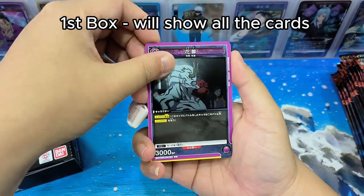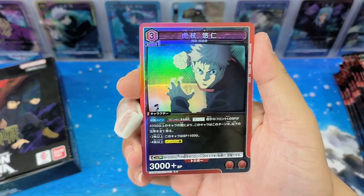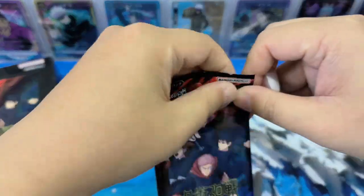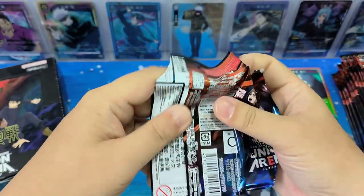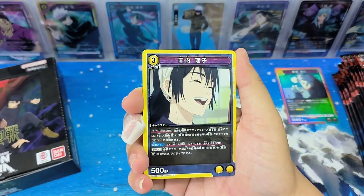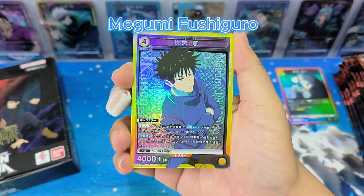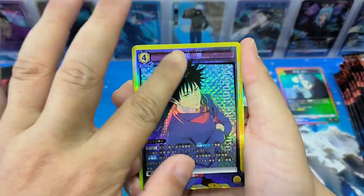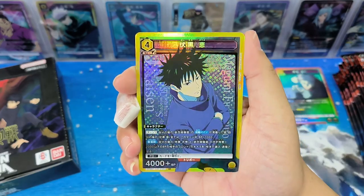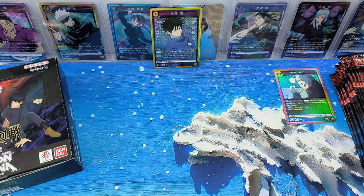For the first box, we will show everyone the cards. When we come to the second box, we will do it a bit faster. Oh yeah, a super red card - N'Gumi! There's some texture to it. I think it's very nice. Yeah, I think this is my first N'Gumi super red card.